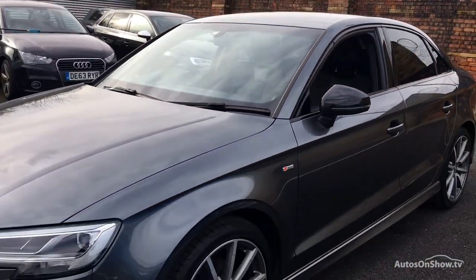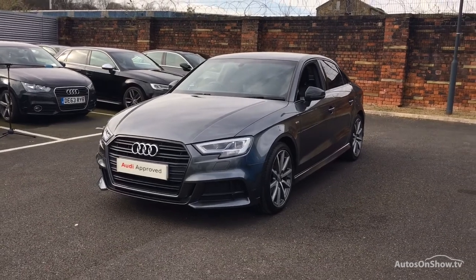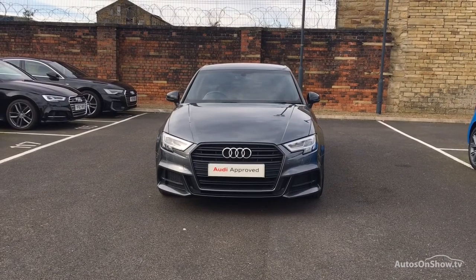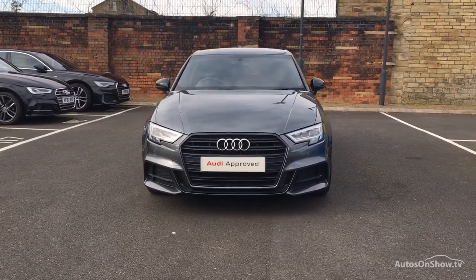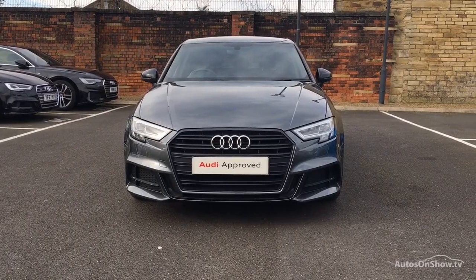Our dedicated, approved used specialist team are on hand seven days a week, while our team of business managers are here to provide assistance on a range of simple financing options tailored to suit every individual, all ensuring there are no distractions from the thrill of driving your new purchase.